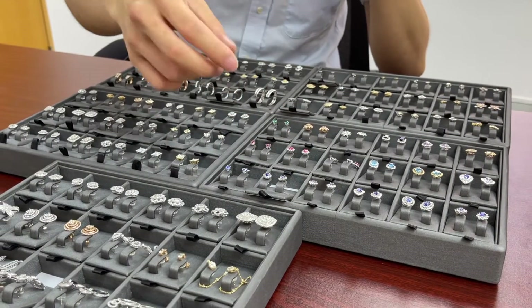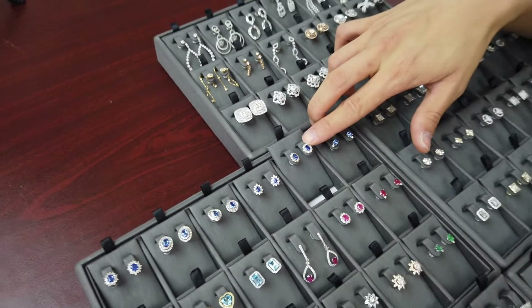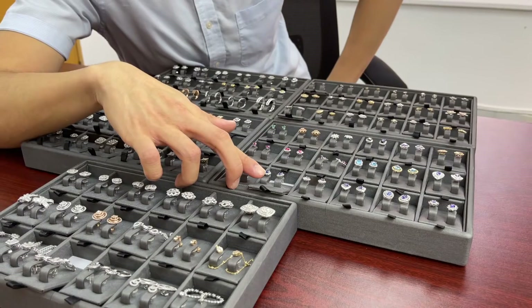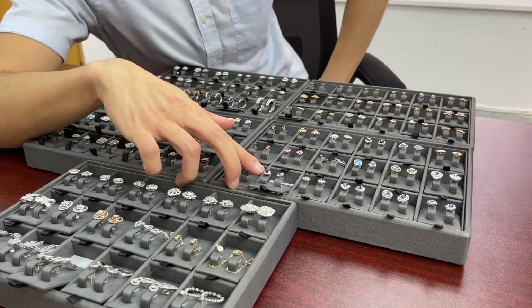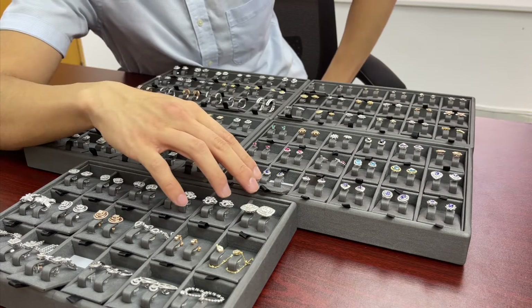The reason I chose the sapphire cluster setting is because you can take custom orders on these. Sapphire is the birthstone for September, and some people have sapphire, ruby, or emerald anniversaries. So you can replace the sapphire and take orders for ruby, emerald, sapphire, other gemstones, or diamonds.